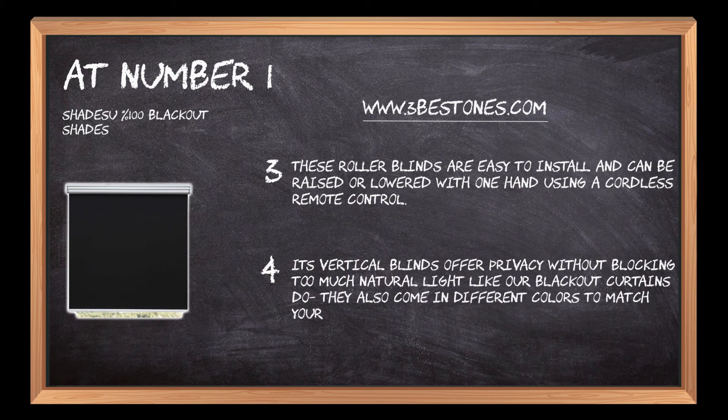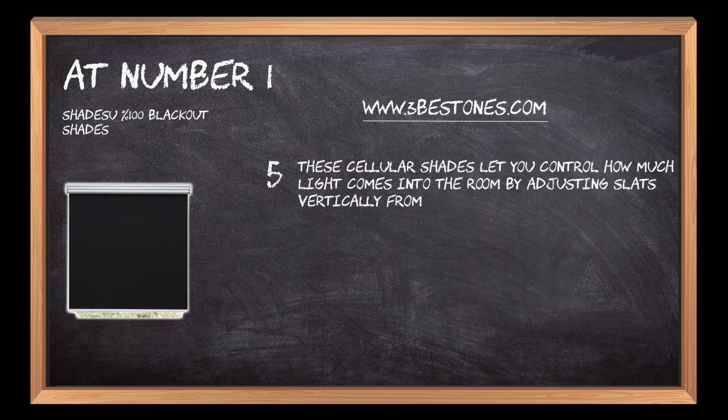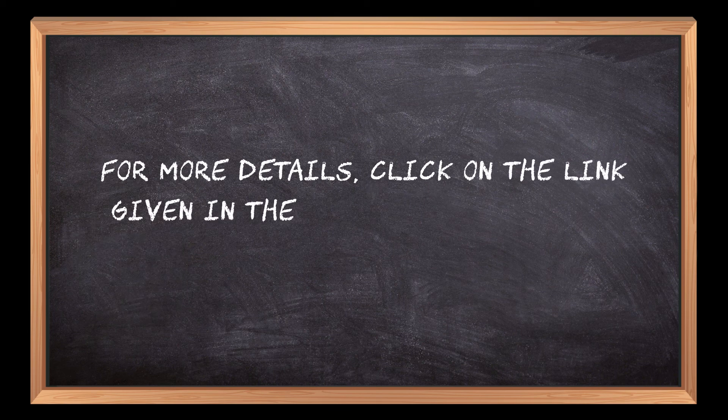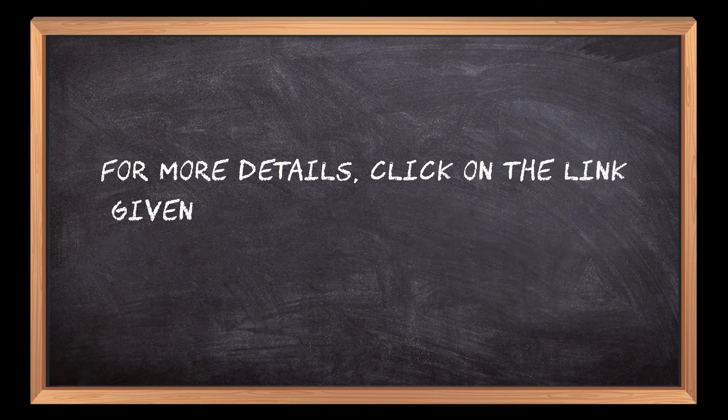Its vertical blinds offer privacy without blocking too much natural light. They also come in different colors to match your decor. The cellular shades let you control how much light comes into the room by adjusting slats vertically from side to side.